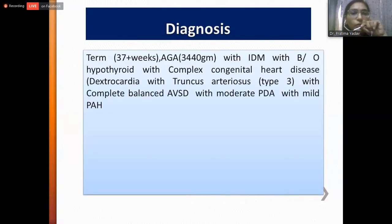Our diagnosis was a term 37-weeker, appropriate for gestational age, weighing 3.4 kilograms, with infant of diabetic mother, baby of hypothyroid mother, complex congenital heart disease with dextrocardia, truncus arteriosus type 3, complete balanced AV canal defect, moderate PDA, and mild pulmonary hypertension.